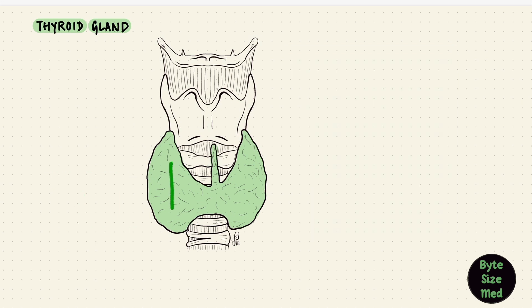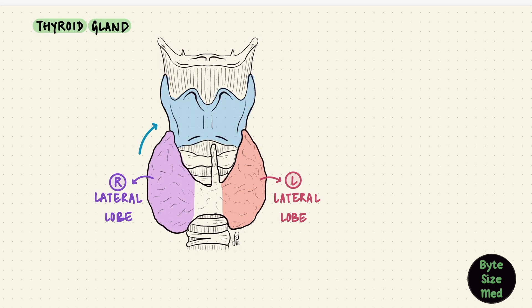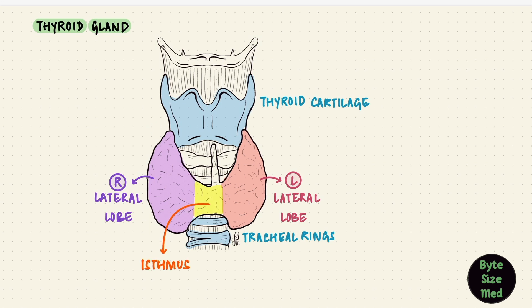This little H-shaped organ usually extends from the fifth cervical vertebra to the first thoracic vertebra. It has lobes — these two on the sides would be the lateral lobes, right and left. They're sort of conical and extend upwards towards the thyroid cartilage and down to about the fourth or fifth tracheal rings. The two are joined by a horizontal isthmus, and this gland sits in front of the trachea. Usually the isthmus sits over the second and third tracheal rings.